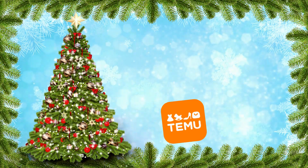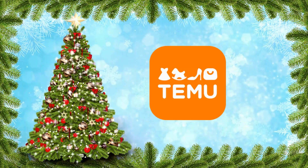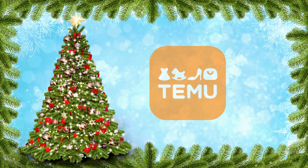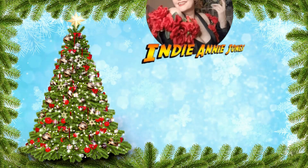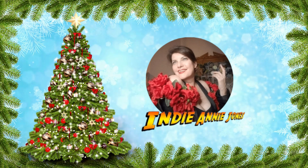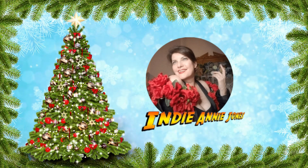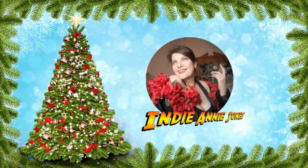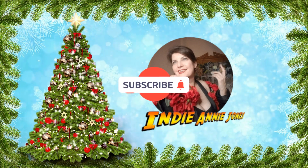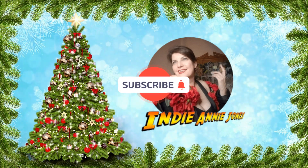Thank you once again for joining me with this little Temu holiday haul! I hope you found something that might interest you — please check the links down below. Temu has wonderful decor and gift ideas for Christmas and the holidays. Thank you for stopping by, and as always, if you've enjoyed this or any of my other videos, please like, share, and subscribe. Stay safe, be kind, God bless each and every one of you, and live the adventure — I'll see you again very soon!